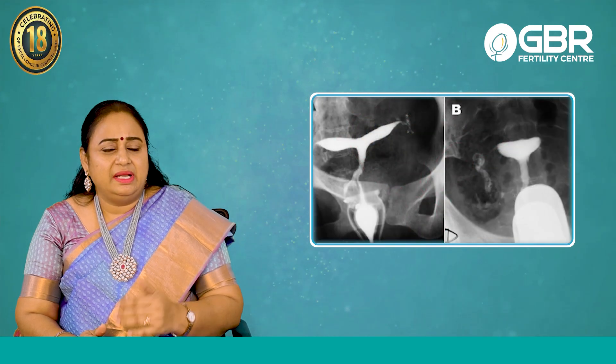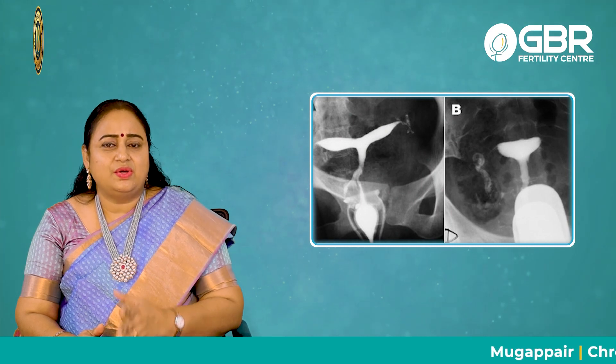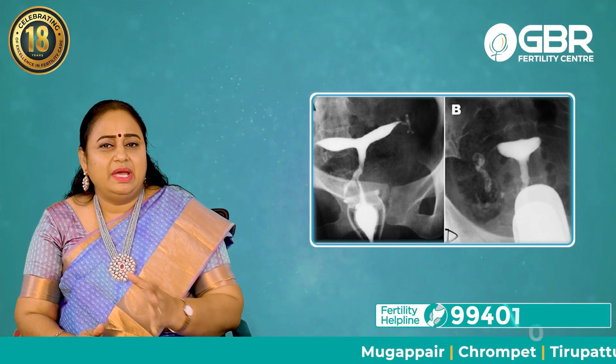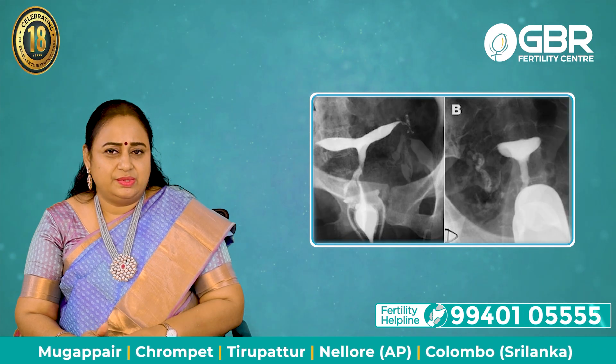Otherwise, some people who deliver normally — we won't be able to make out. Only when they have recurrent miscarriages or pregnancy losses will we be able to do an X-ray or ultrasound and then diagnose bicornuate uterus.